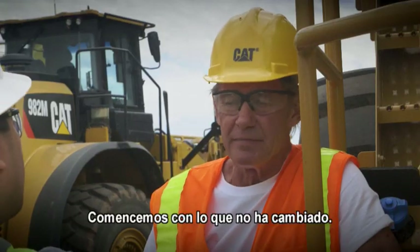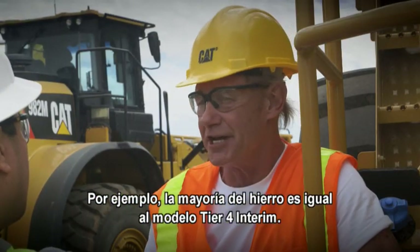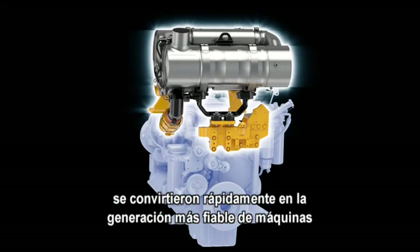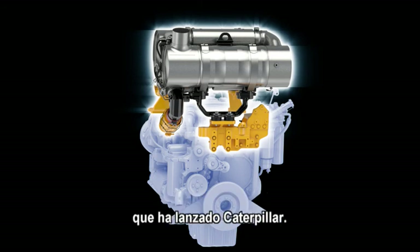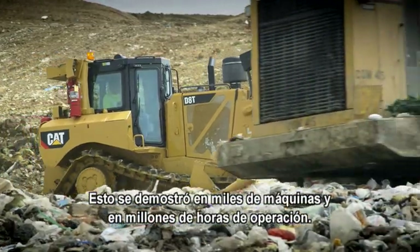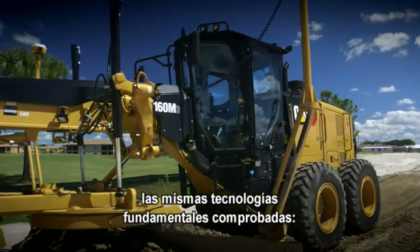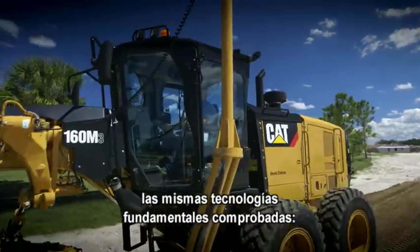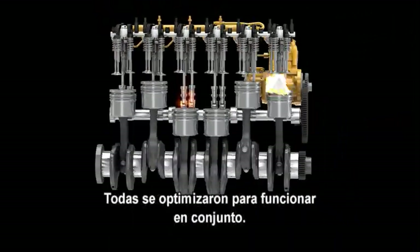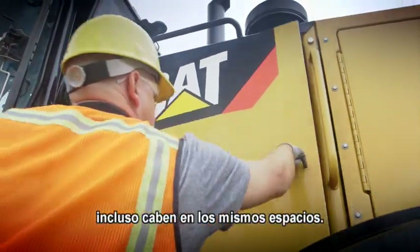Well, let's start by talking about what hasn't changed. For instance, the majority of the iron is unchanged from Tier 4 interim. Tier 4 engines and after-treatment packages quickly became the most reliable generation of machines ever introduced by Caterpillar, proven in thousands of machines over millions of operating hours. These new machines are based on the same proven building block technologies — fuel delivery, electronics, air management, and combustion design — all optimized to work together. The new engine and after-treatment packages even fit into the same space.